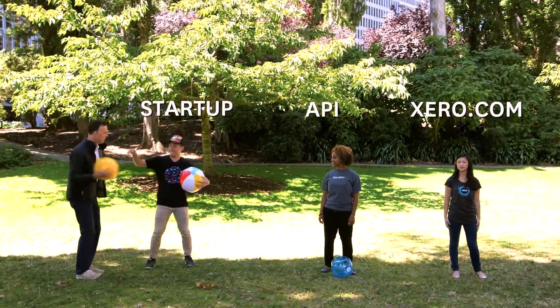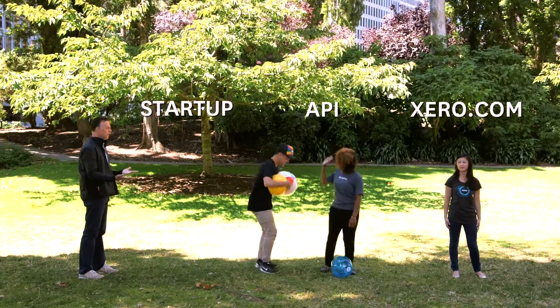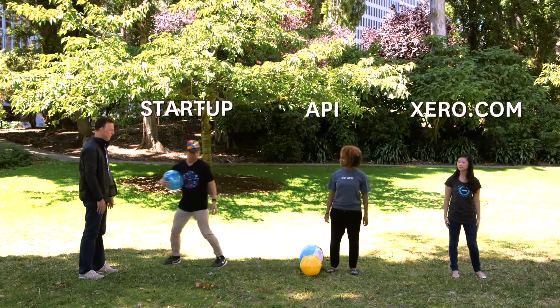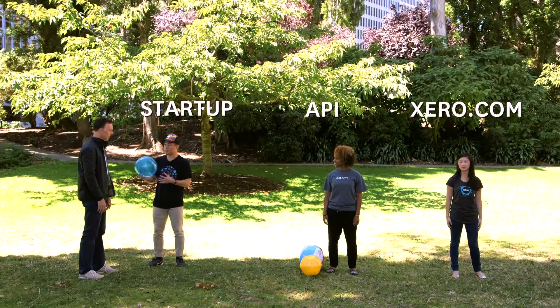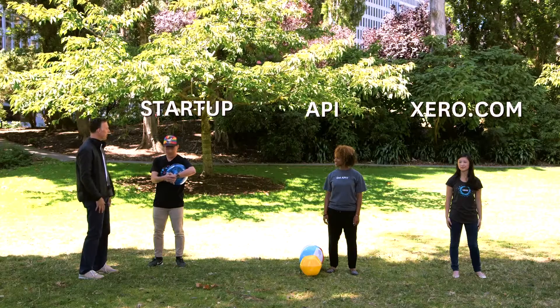Here you go, Vince. Oh! Thank you. What are you doing with my tokens? Well, I just exchanged your verifier and your request token for an access token. So now you can connect to your Xero org. Great, let's go get those invoices now. Let's do it.